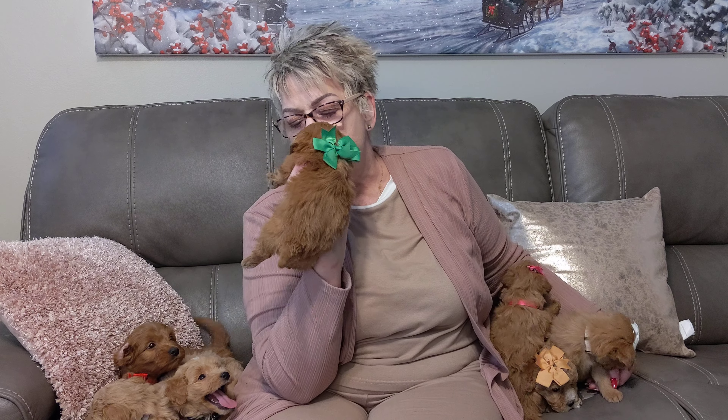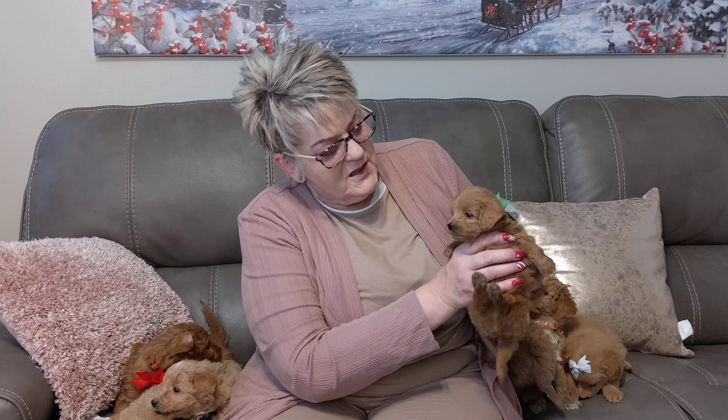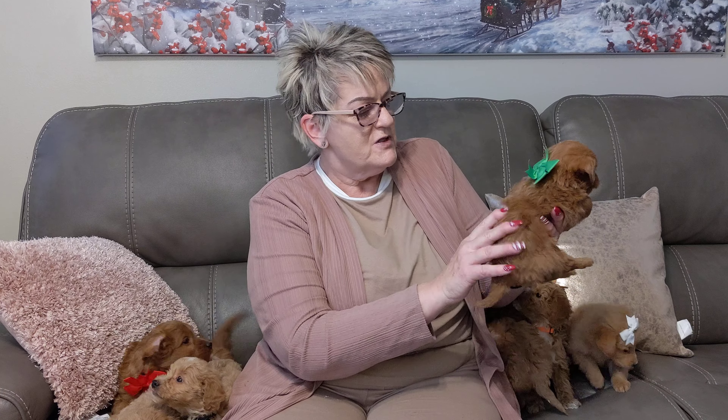Come here little one. This is little green boy. He is the smallest in the litter. He is so dang cute and tiny, just a little itty bitty. But he is darling and just going to have a wavy coat.